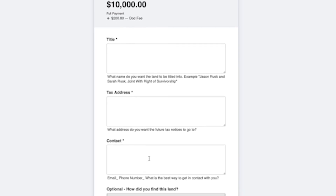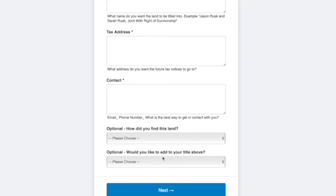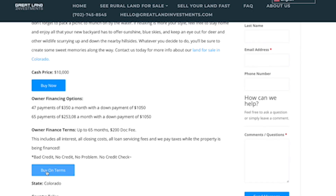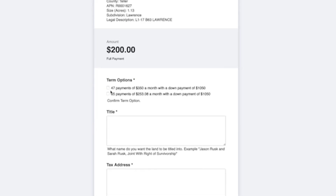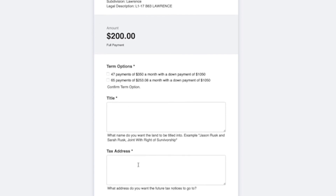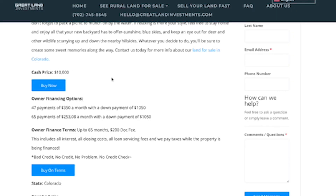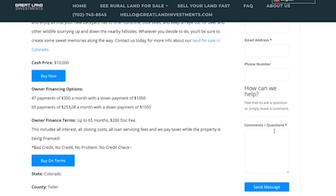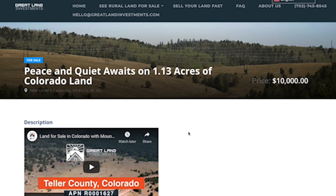That's the best way we can get in contact with you and send the information you need. After you send the money in, we send you a contract — make sure everything is good so that you can purchase the land. If you want to do owner financing, you can come down here and click buy on terms. It's the same thing for title, tax address, and contact — the difference is you select which payment plan you want: 47 payments or 65 payments. Fill everything out and we'll get in contact with you with a contract to sign, then you can start making your payments. If you have any questions about the property or want to contact us about other properties, you can send us a message. This is the 1.13 acres in Victor, Colorado — we are Great Land Investments, thanks for watching.